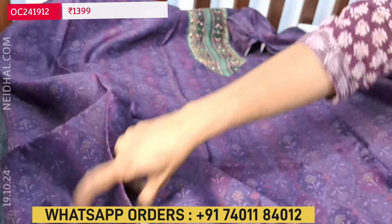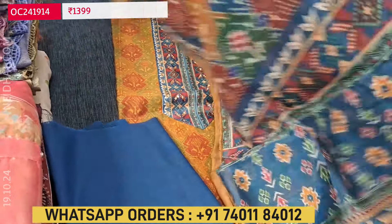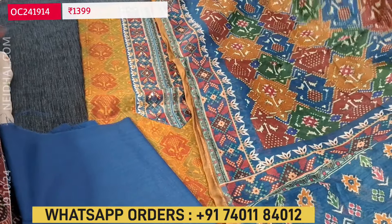Please join our WhatsApp channel for regular updates; the link is given in the description box below. The third combination is going to be mehendi yellow color with dark blue combination. So these are the three colors available in this pattern; each set is priced at 1399. Please refer to the picture poster on our website before placing your order; detailed description is given for each and every product.